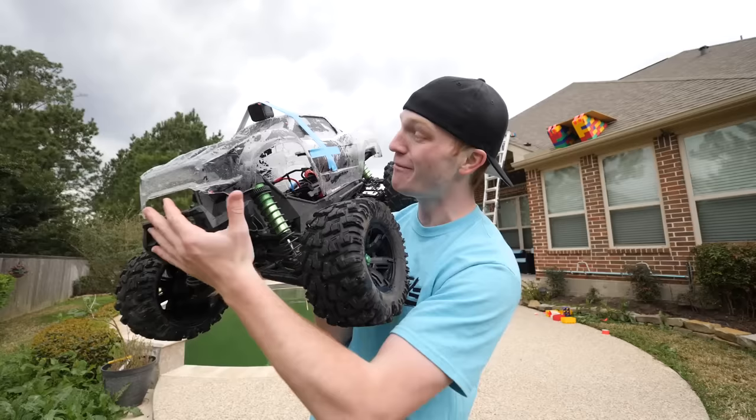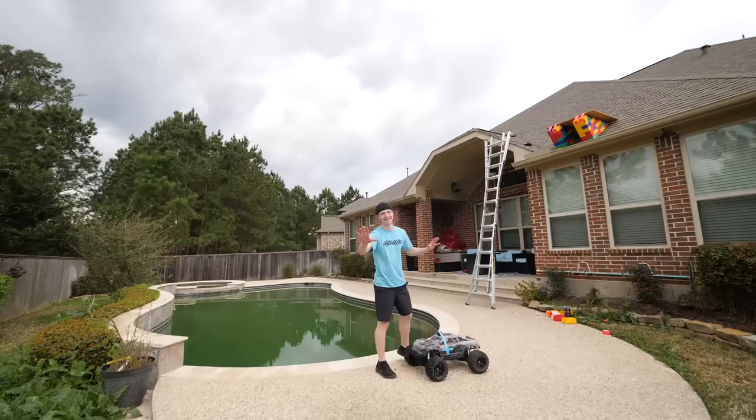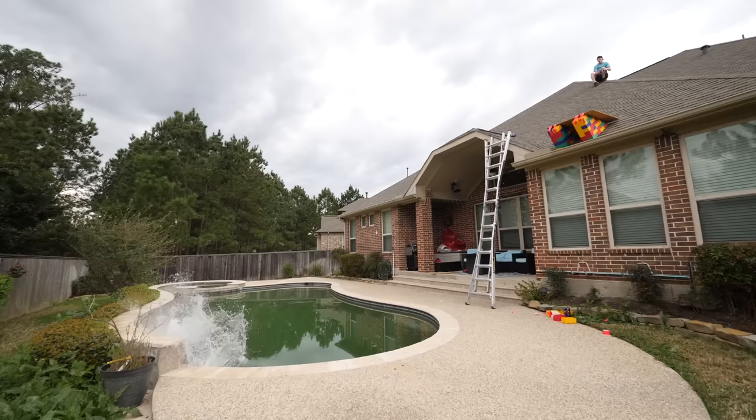Let's try it again — this time we'll use the lego ramp, I promise. Three, two, one. What a jump!